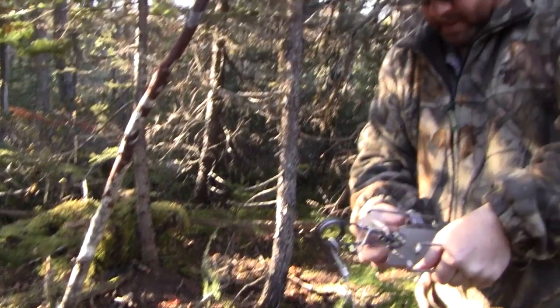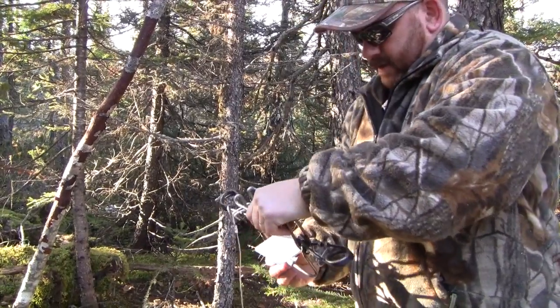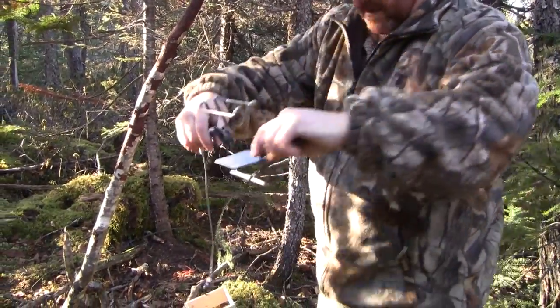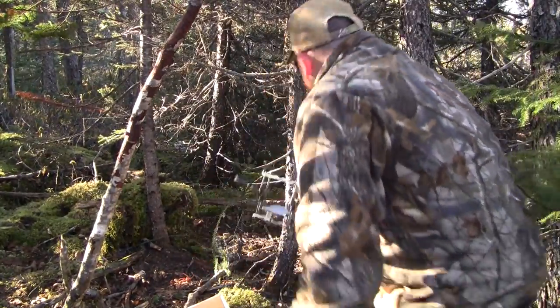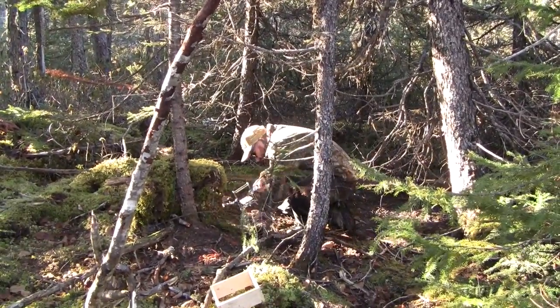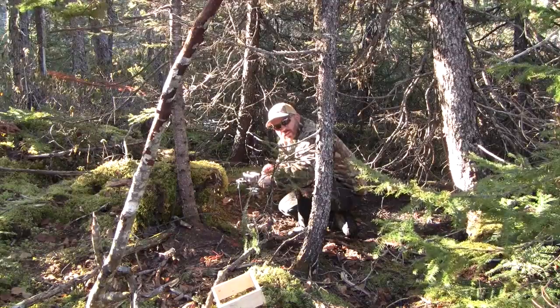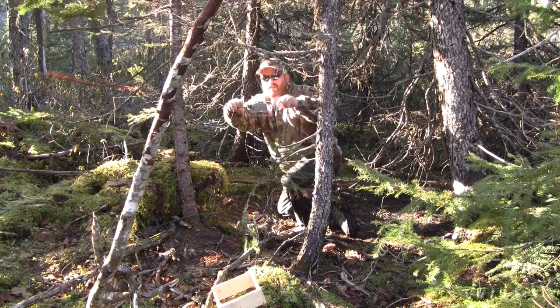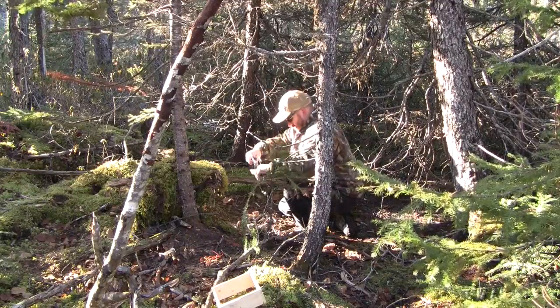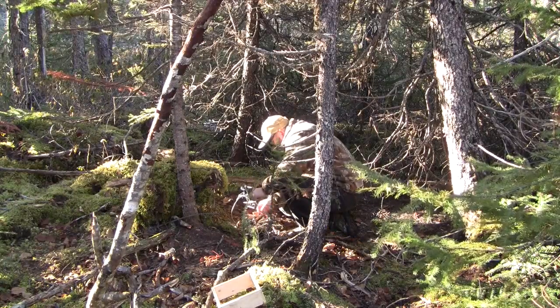Here's Charlie sitting up these traps. That's the modified trigger - I modified it. It's a new style trigger. The wire is on the bottom so the animals got to go through the wires and walk on it. That gets the animal deeper in for a good body shot. Now I just got to get it set.